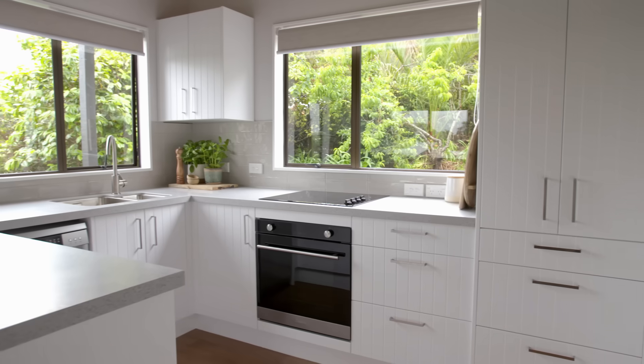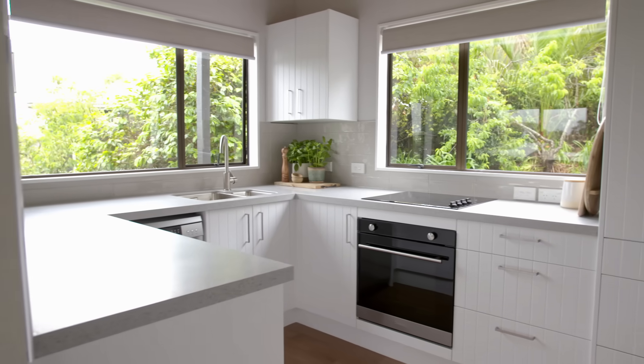I've just had my kitchen renovated. It's white. It's great. I love it.